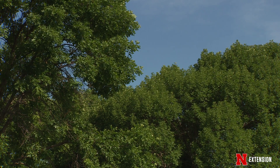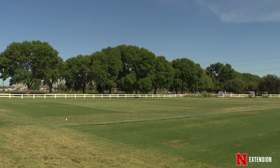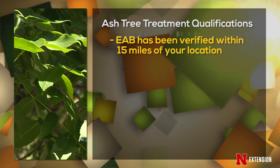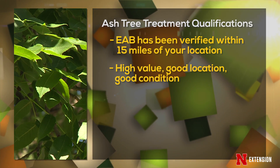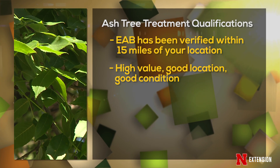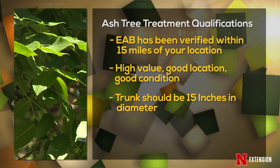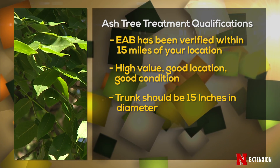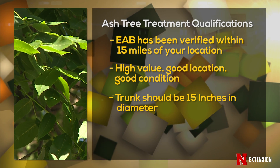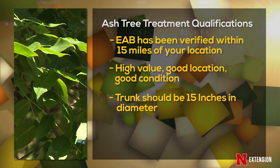A good candidate for treatment meets several criteria. First, the tree should be located within 15 miles of a known emerald ash borer infestation. The tree should be a high-value tree, located in a good location, and in very good condition. Larger trees — those greater than about 15 inches in diameter — are more suitable for trunk injections, because soil treatments would not adequately protect such large trees.